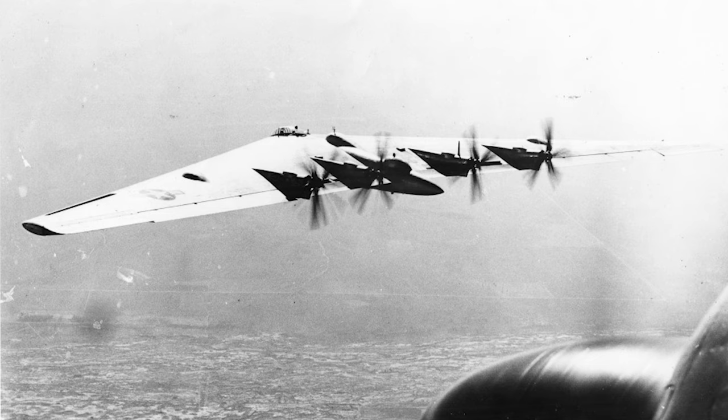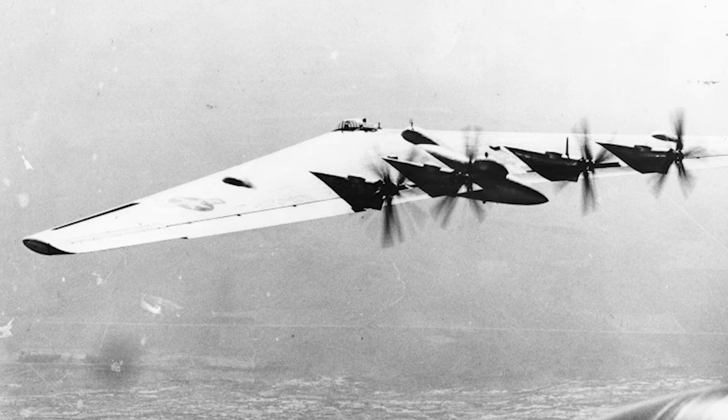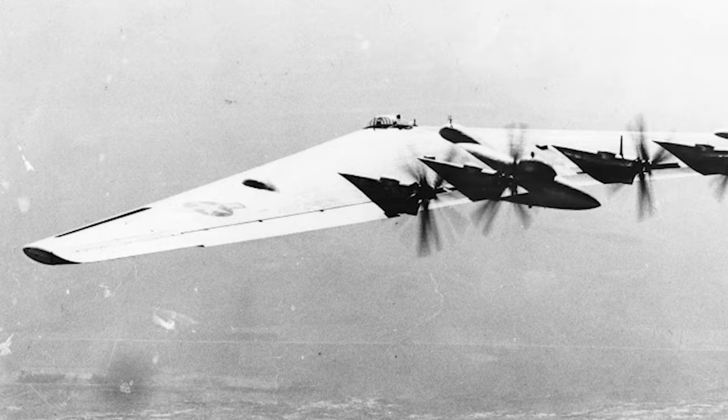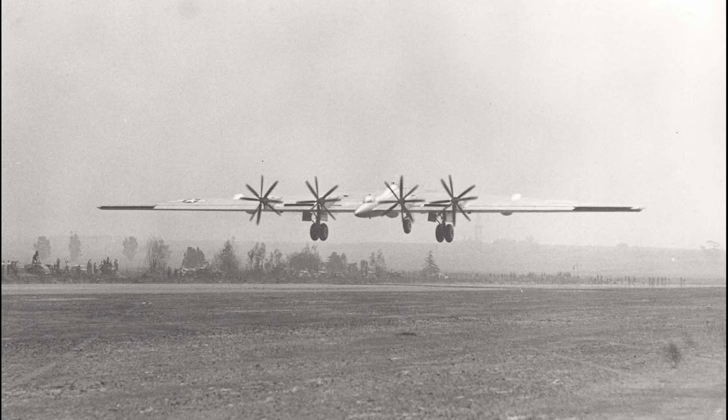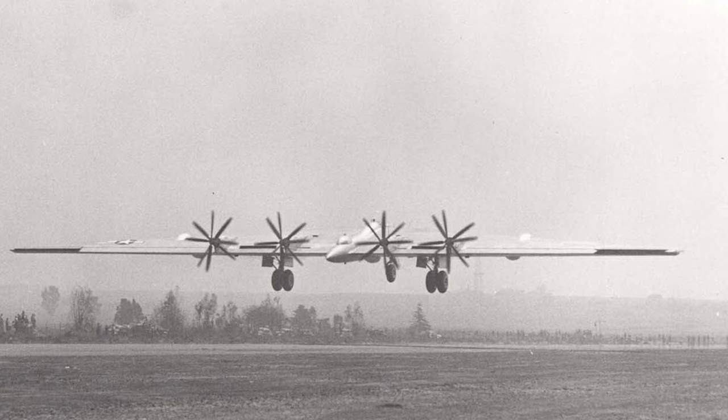Northrop began exploring flying wing designs in the 1930s. In 1941, before the attack on Pearl Harbor, Northrop and Consolidated Vultee Corporation were commissioned to develop a large, long-range bomber. Northrop wanted to explore a flying wing design to reduce parasitic drag and eliminate unnecessary structural weight, while Consolidated Vultee wanted to explore a more traditional design. Northrop was convinced that their B-35 design would be able to carry a greater payload faster, farther, and cheaper than traditional designs.